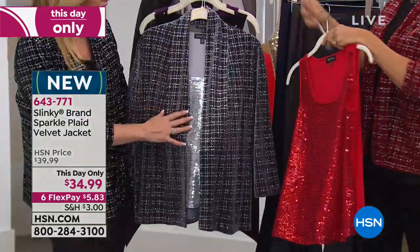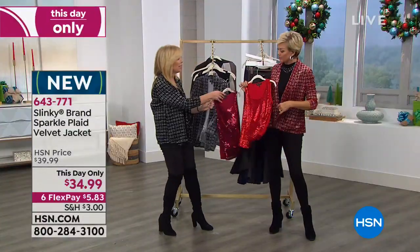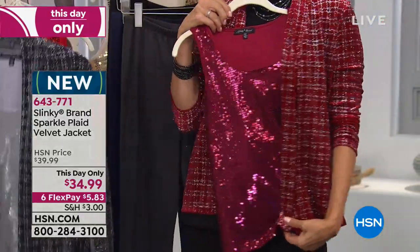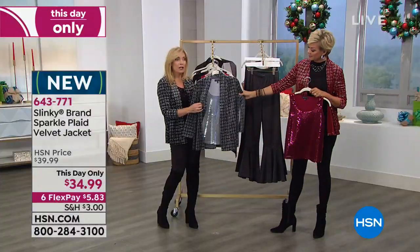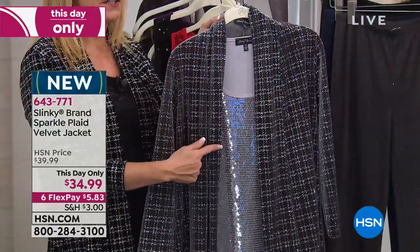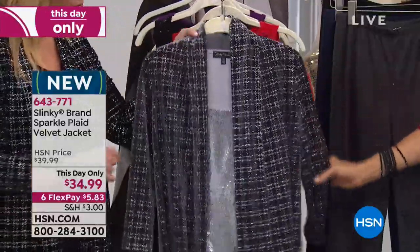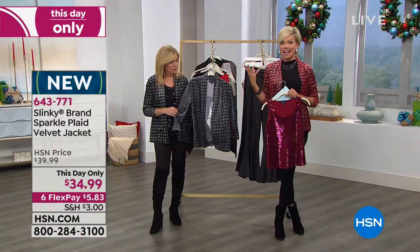They all have the silver embellishment, but you could do a burgundy — look at the burgundy sequin under the burgundy jacket, or do the charcoal jacket with the silver sequin. Look how beautiful — it pulls out the silver in the embellishment on the jacket. Believe it or not, this is hand washed too; it looks like it would be dry clean.